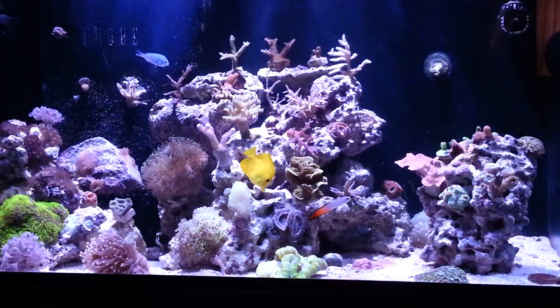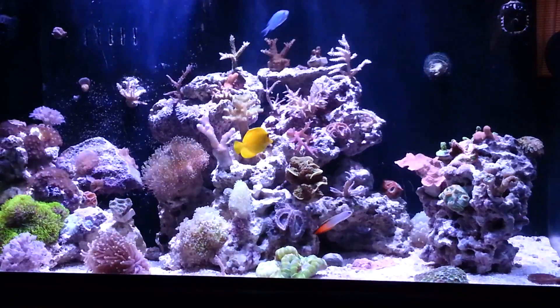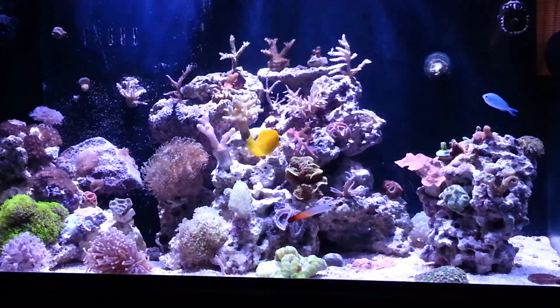Number three would be an aquarium that is overstocked — that has too many fish in it for the filtration you have to handle. Too much of a bioload for your filtration or your size aquarium.